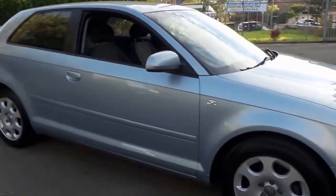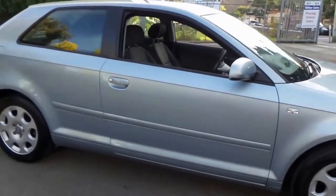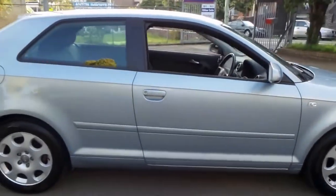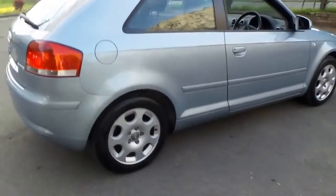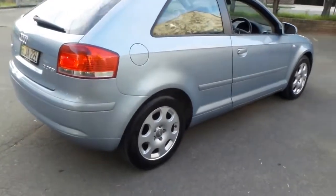Welcome to the Old Timer Centre. My name is Philip Tarrant, and this car is a 2004 Audi A3.